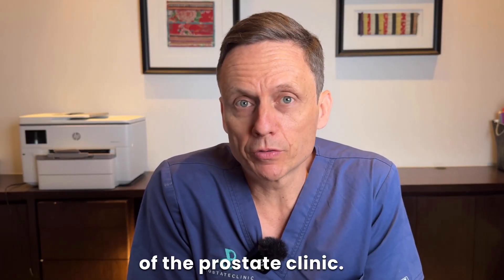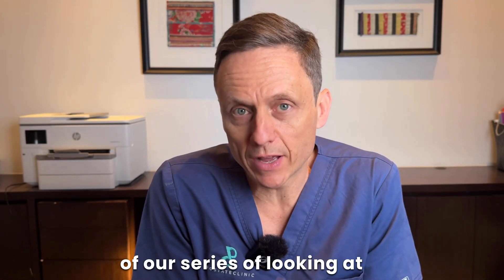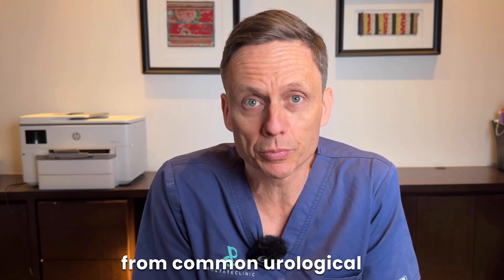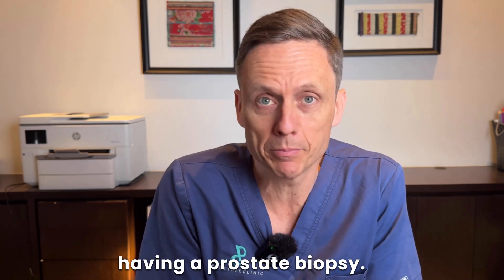I'm a urologist and director of the Prostate Clinic. In this video, I wanted to highlight some of the common complications as part of our series looking at side effects from common urological procedures — specifically, the side effects from having a prostate biopsy.